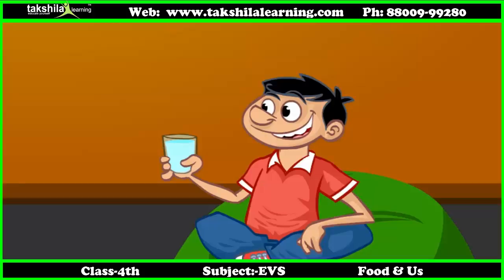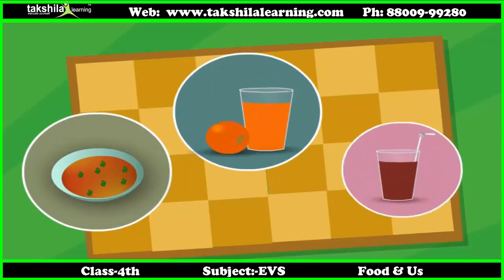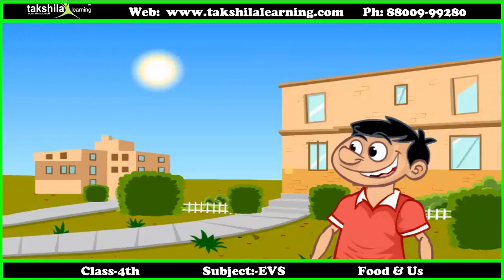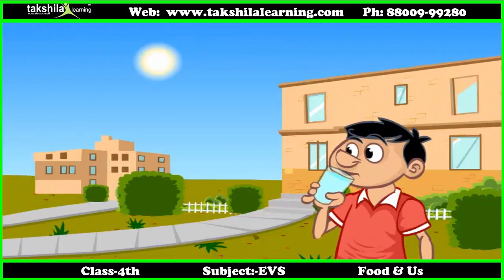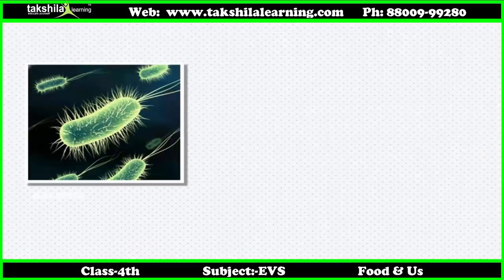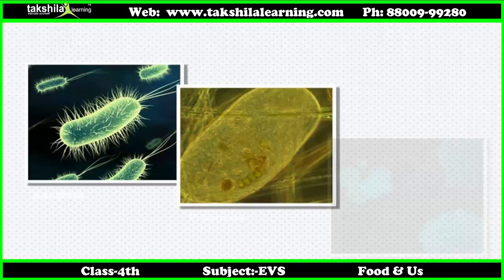Friends, do you know that besides food our body also needs plenty of water every day? You can also notice that many drinks contain water in them. If we do not drink enough water regularly, especially on hot days, we may fall ill. So we should drink four to six glasses of water every day.